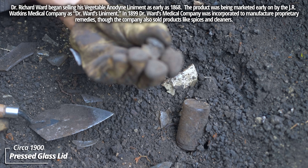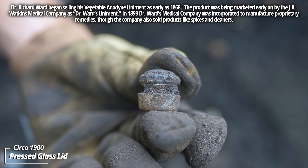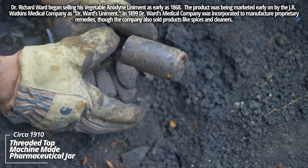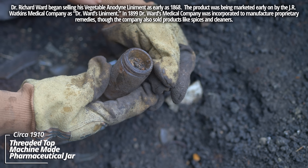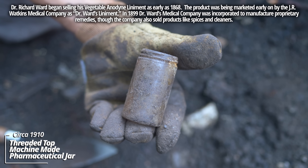A little glass lid - could have been to a little jar of some sort. It would have been a glass-on-glass seal. An apothecary jar - it's an earlier one. It's not a ground lip, but it dates back to the turn of the century.